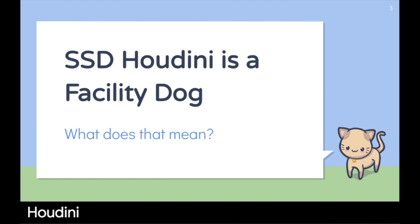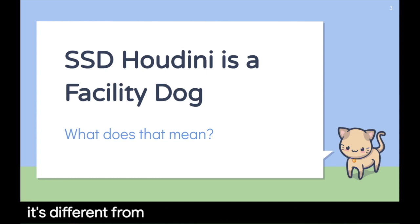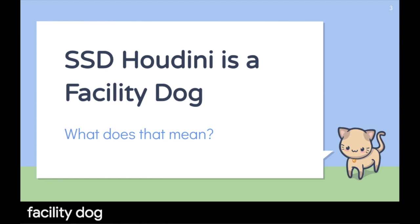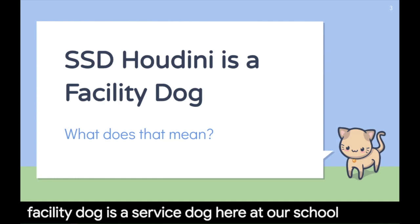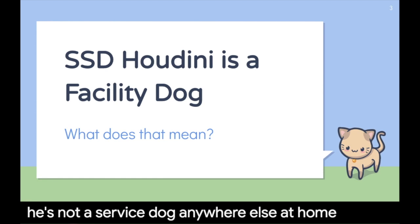SSD Houdini is a facility dog, but what does that mean? A facility dog is different from a service dog, it's different from a therapy animal, and it's different from an emotional support animal. A facility dog is a service dog here at our school, but he's not a service dog anywhere else. At home, Houdini is my pet.